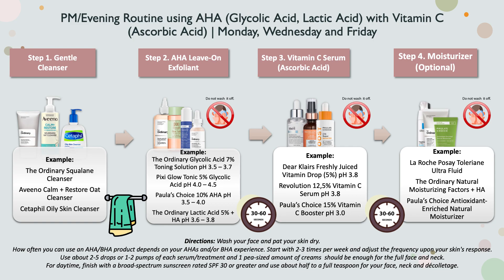Once the exfoliant has absorbed into the skin, leave it on — there's no need to wash it off. Then move on to your vitamin C serum. Use two to five drops or one to two pumps and apply evenly over your face. Leave it on the skin. Finally in the evening, if needed, apply a pea-sized amount of moisturizer evenly over your face.